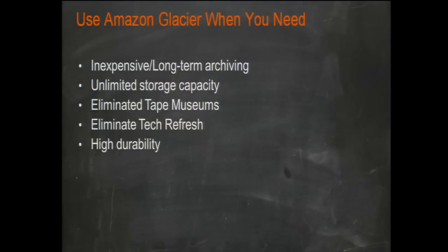For the first time, your archive sits next to the world's biggest supercomputer so you can actually do something with it. Archives are typically dusty and off-site. Now we have the ability to keep archives close to compute. Use Amazon Glacier when you need inexpensive long-term archiving, unlimited storage capacity, elimination of tape museums, elimination of tech refresh cycles — imagine knowing your data is intact and accessible 90 years later — and when you need high durability for archives.